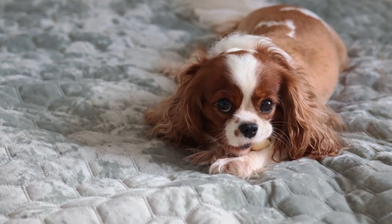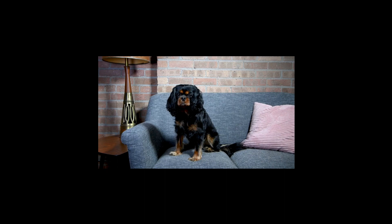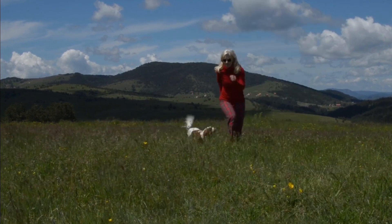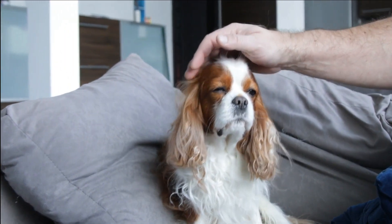Number three, the Cavalier King Charles Spaniel. This dog is known for its loving and warm temperament and has a lifespan of 9 to 14 years. They have moderate energy and enjoy walking and playing with their owners. Originally bred as a companion dog, it's only natural that they excel as therapy dogs.